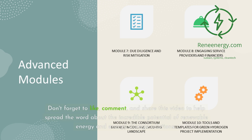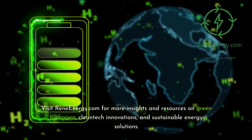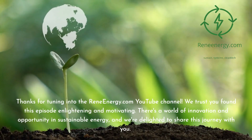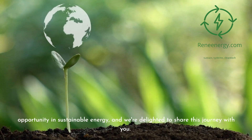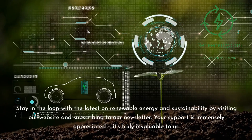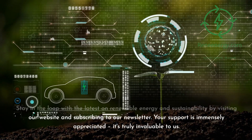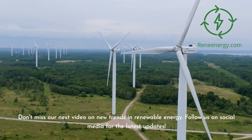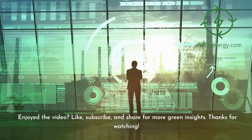Don't forget to like, comment, and share this video to help spread the word about the incredible potential of renewable energy and energy storage solutions. Visit ReneEnergy.com for more insights and resources on green hydrogen, cleantech innovations, and sustainable energy solutions. Thanks for tuning in — we trust you found this episode enlightening and motivating. Stay in the loop by visiting our website and subscribing to our newsletter. Don't miss our next video on new trends in renewable energy, and follow us on social media for the latest updates.